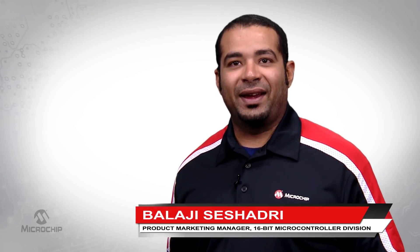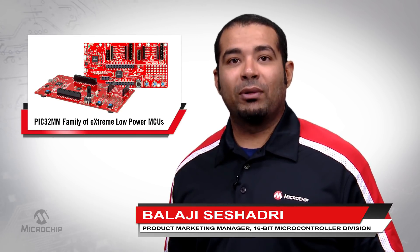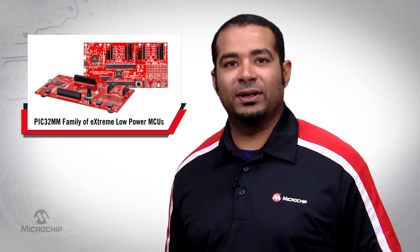Hi, my name is Balaji Shishadri and I'm a Product Marketing Manager at Microchip Technology. Today, I would like to share details on our low-cost curiosity development boards that feature our PIC32MM family of extreme low-power microcontrollers.